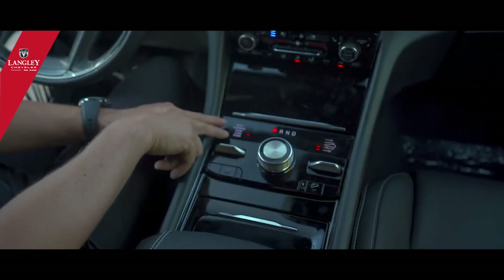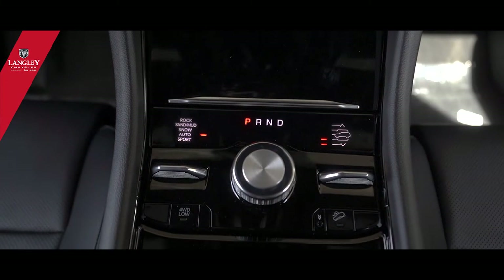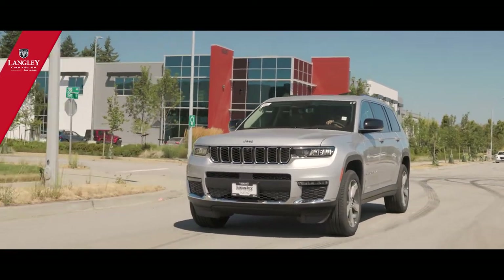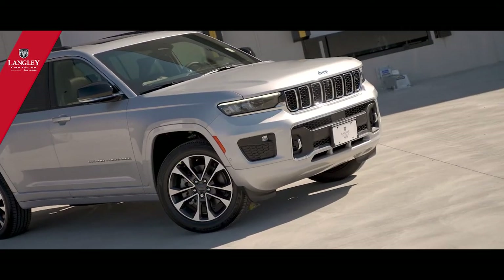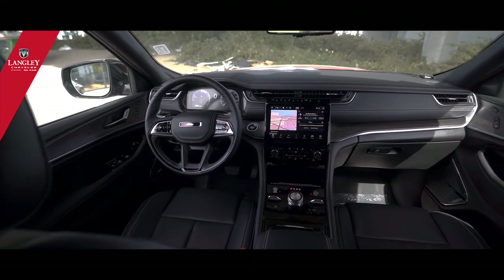For 4x4 capabilities, depending where you're going, you can leave it in automatic or select between rock, snow, or sport mode. Sport mode sends about 80% of power to the rear and 20% to the front for different traction characteristics. In snow mode, the steering wheel also behaves a little differently.